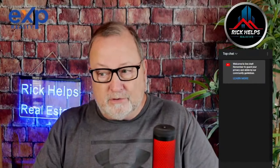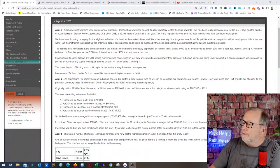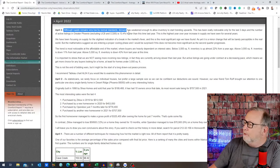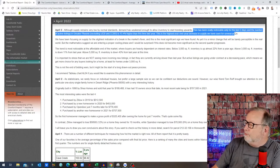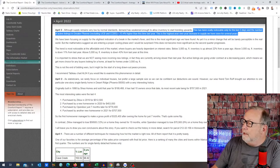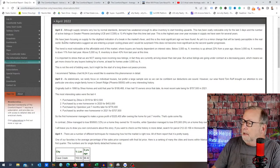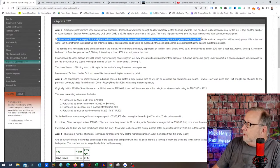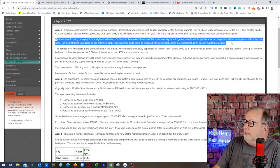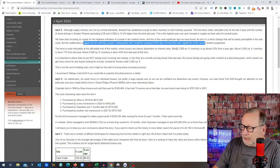Looking at what the Cromford Report is seeing right now — just the past few days — it says that although supply remains very low by normal standards, demand has weakened enough to allow inventory to start trending upwards. This has been really noticeable for the last three days. The number of active listings in Greater Phoenix is 13.4% higher than this time last year — the highest year-over-year increase in supply we've had for several years. They say this is the most significant sign found, and mathematics suggest we're entering a proper cooling phase.